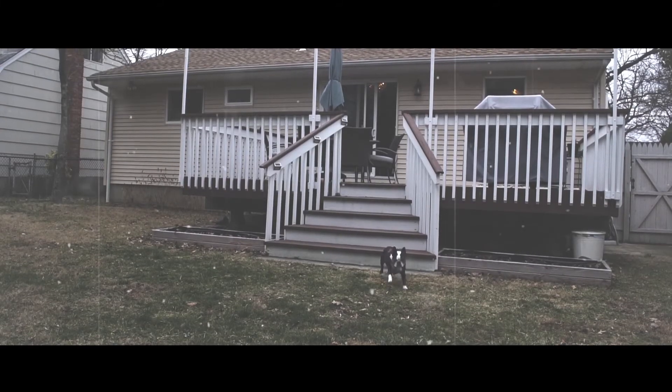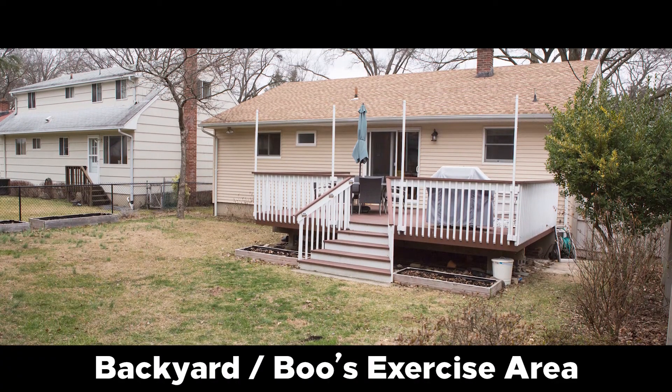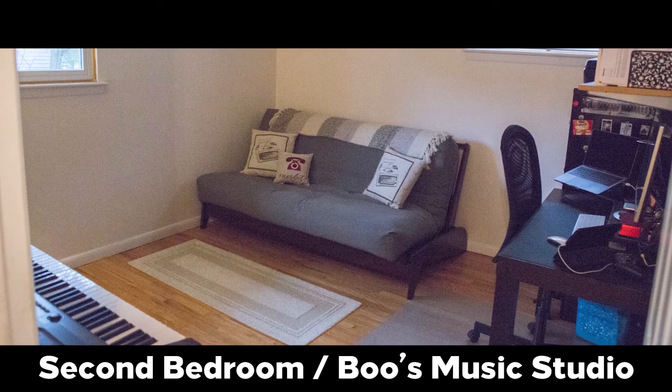This is Boo's yard. Look at all this space she has to run around. Boo loves this house and she's pretty sure you will too. Give Irma a call today.